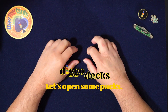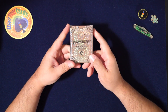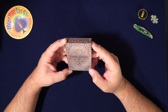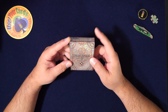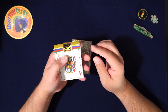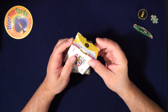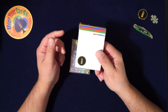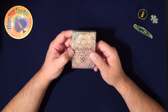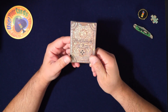Hey everybody, welcome to another episode of Let's Open Some Packs. Today I'm reviewing the Stratosphere deck. Before we continue, I am doing a giveaway of my deck — I'll put it in the description. So I'm doing a giveaway of a bunch of stuff, and if you don't want to enter the giveaway, you can buy the deck too.